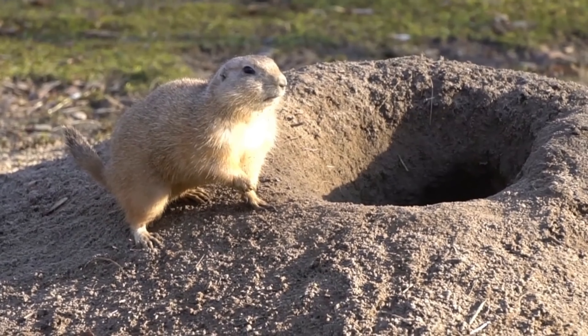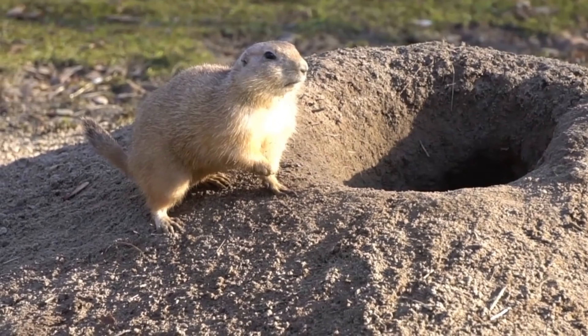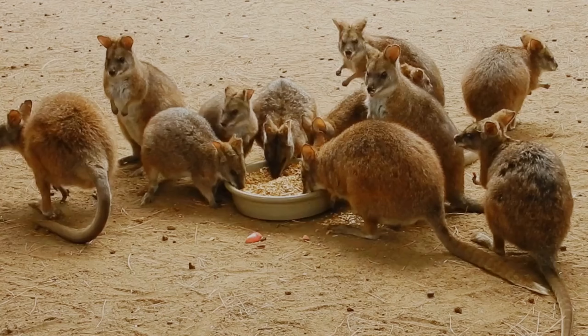The stomach of the goats is divided into two parts. Vomiting is impossible with this split stomach system.